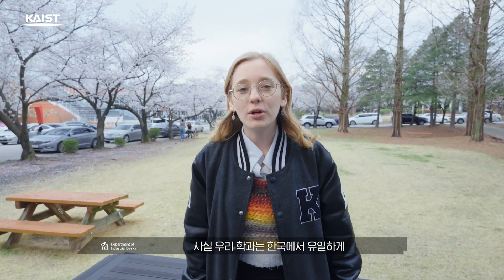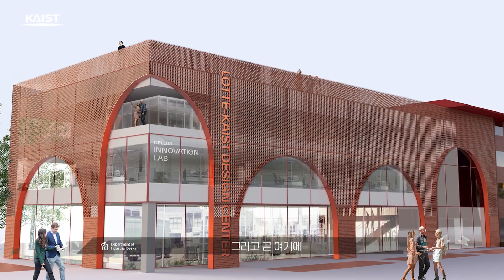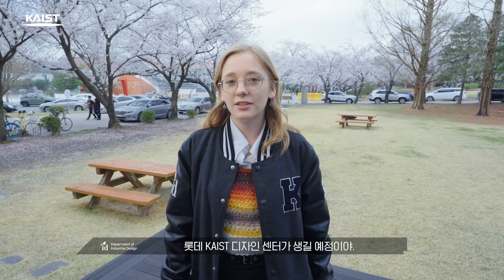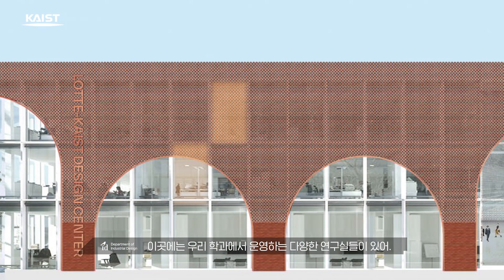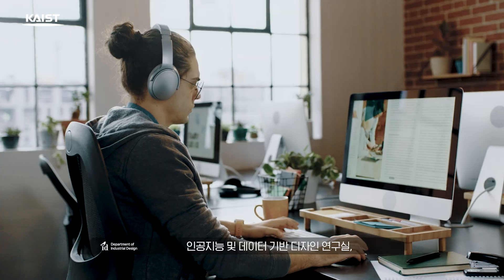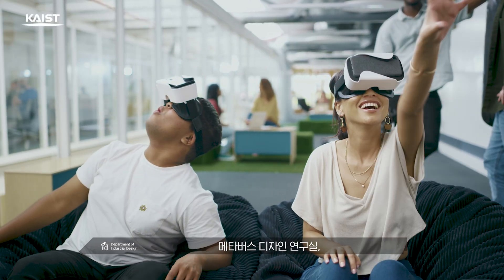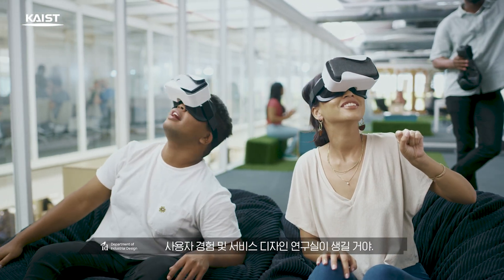Have you ever wondered why KAIST has a design department in the first place? It's actually the only design department in Korea that is inside a college of engineering, and we have scheduled to get a Lotte KAIST design center right over here. This place has various labs operated by our department, including the philanthropic design lab, artificial intelligence and data-driven design lab, metaverse design lab, and user experience and service design lab.